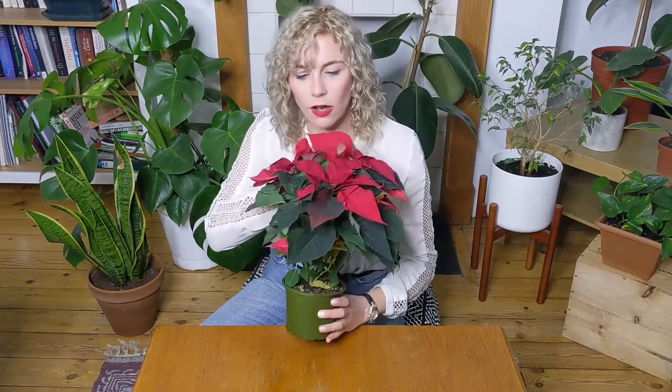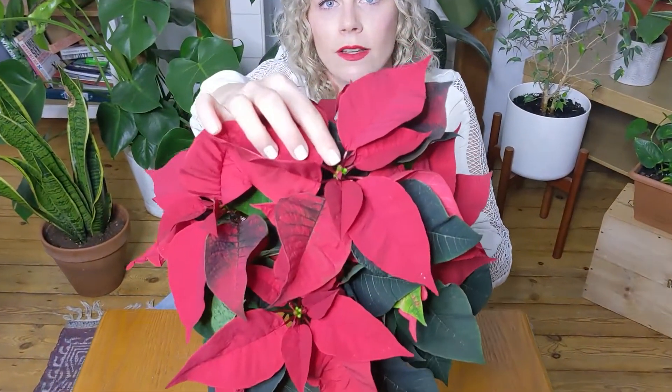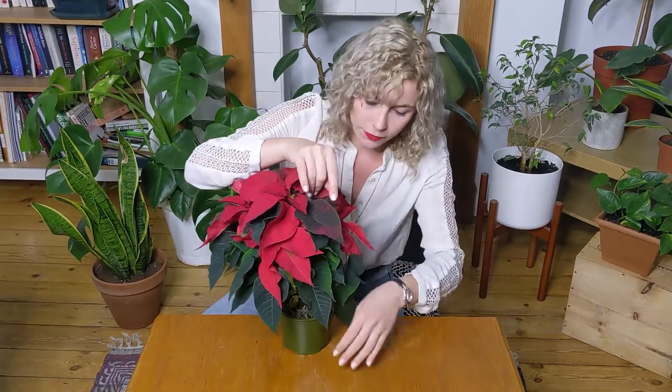The large and colorful star-shaped parts are often mistaken as the flower of the poinsettia, but actually they are leaves called bracts. The actual flowers of the poinsettia are these little buds right in the middle, and they are called cyathia.